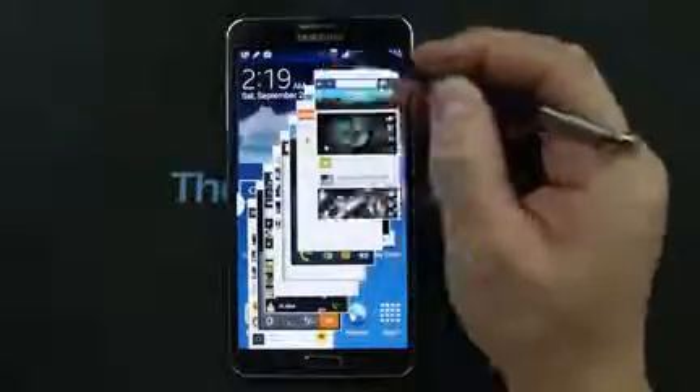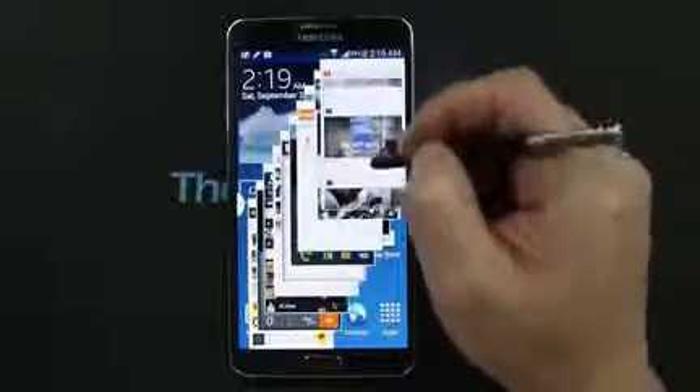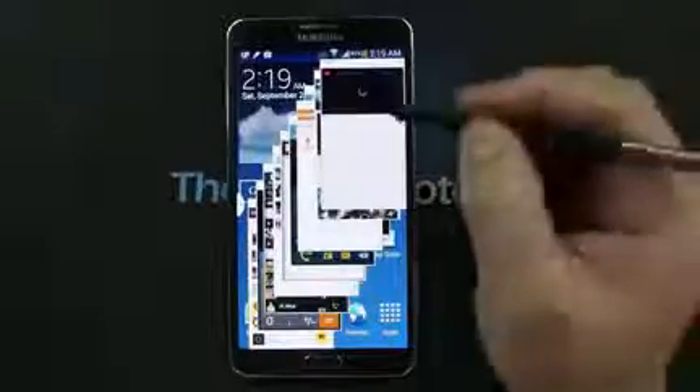They're not just sleeping in the background — you can see the image. I'm going to start one of these videos, and then go to the calculator and do some calculations. You can see they're all running.